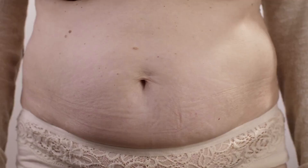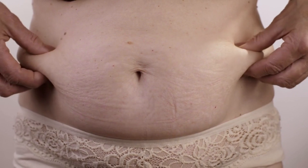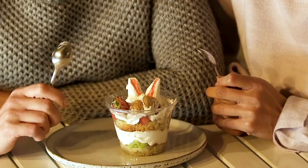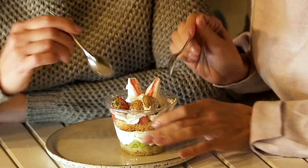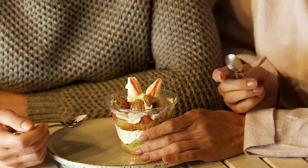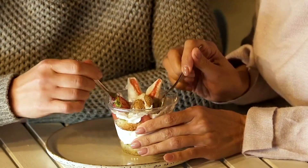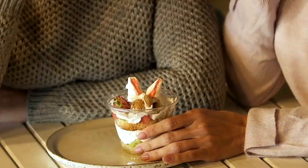Belly fat storage is influenced by various factors including diet, genetics, hormones, and lifestyle. When you consume more calories than your body needs, the excess energy is stored as fat. Foods that cause spikes in blood sugar and insulin levels and chronic inflammation lead to storage of belly fat around the abdomen.